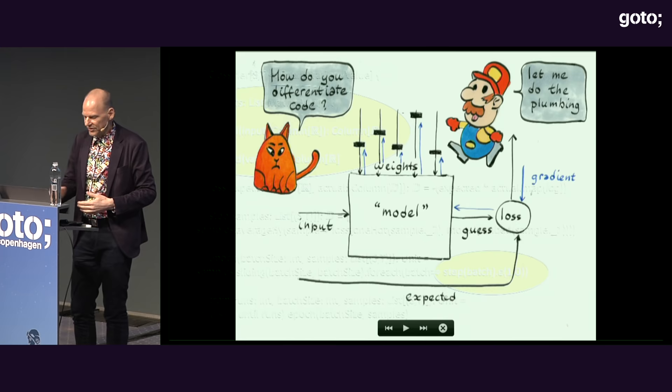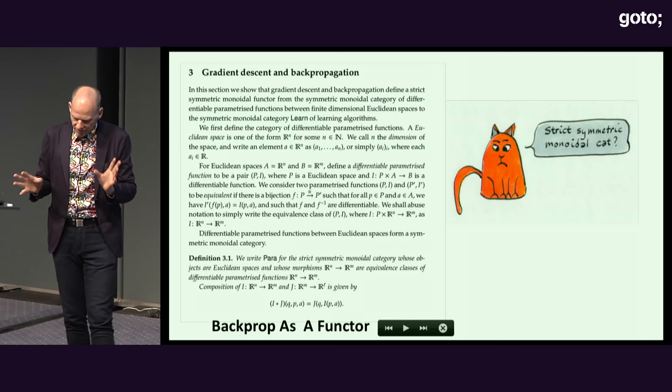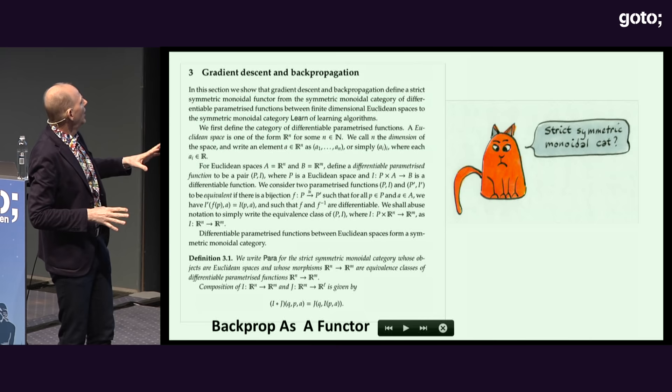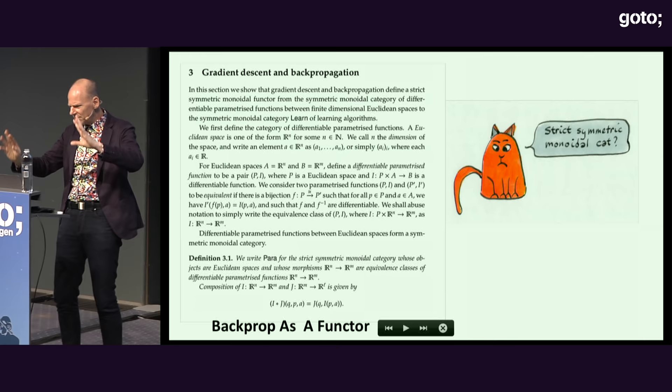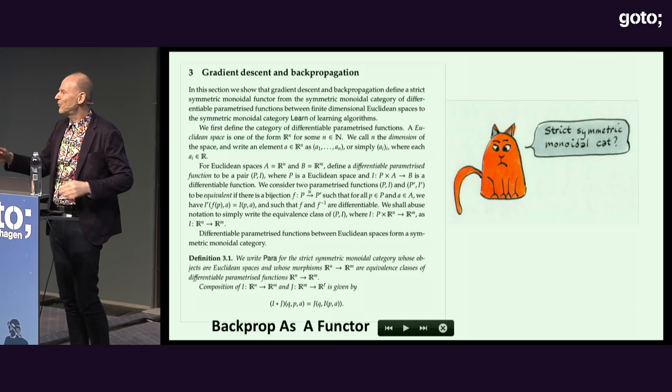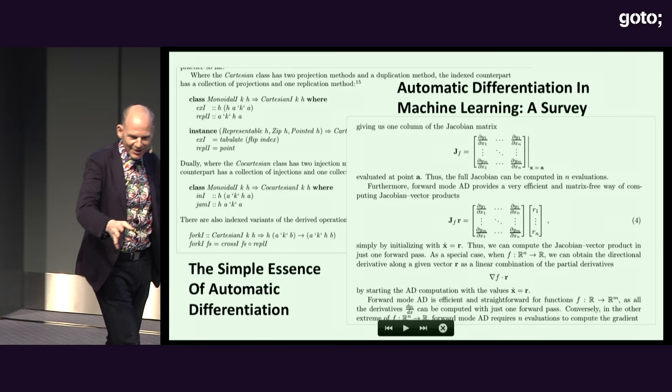So let's see how we can differentiate code. If you Google this, you find complicated papers — like 'backprop as a functor' using category theory, with symmetric monoidal categories. That's not a topic for the last talk of a conference. There are papers full of Greek symbols you can't even pronounce. For my peanut-sized brain we need something really simple.